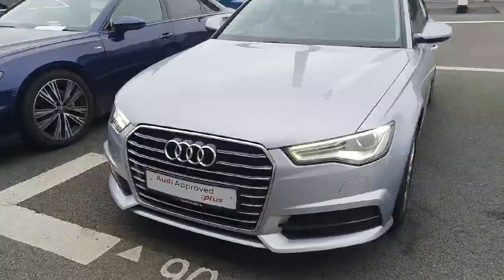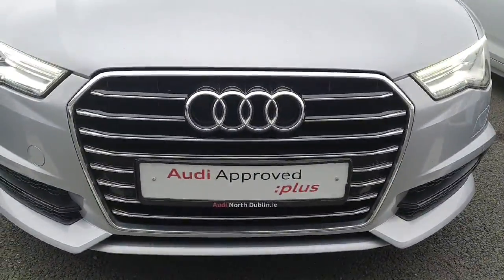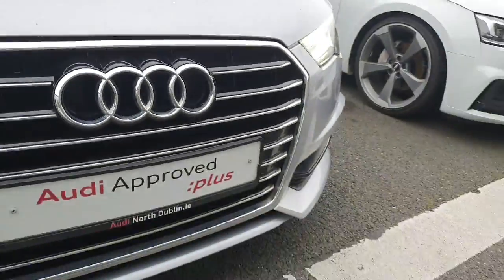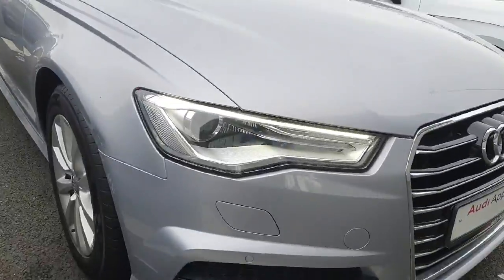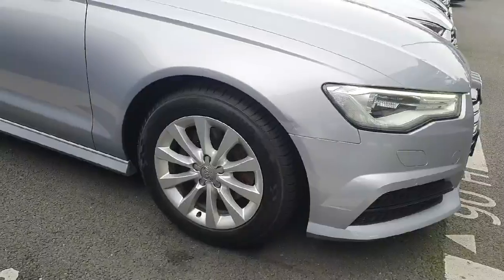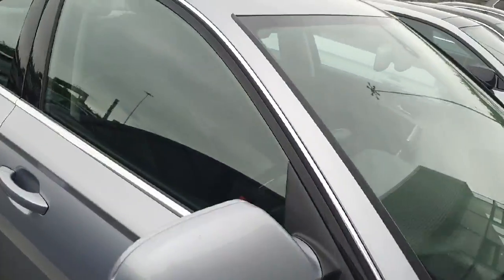Really, really nice looking car, folks. If we go through a couple of the features, we start at the front here — you have Audi's signature single frame front grille with the chrome surrounding and the four iconic rings of Audi. You have your front parking sensors as well, your LED headlights, 17-inch alloy wheels, and the chrome surrounding along the windows.